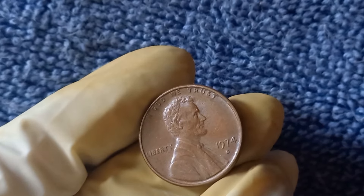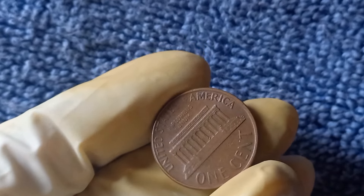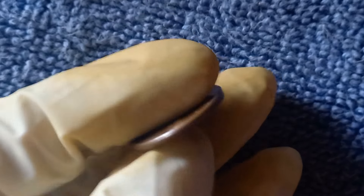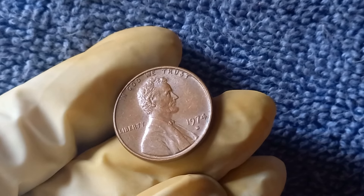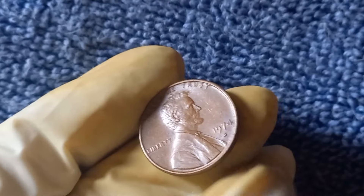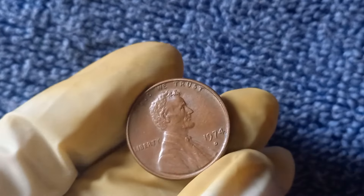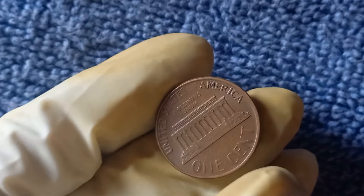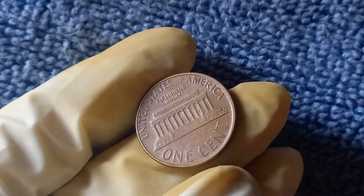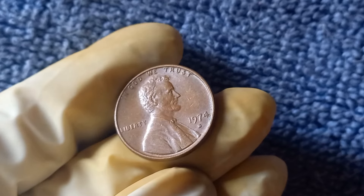So how do you know if you've got one of these rare and valuable 1974 D pennies? First, look for the D mint mark just under the year 1974 on the front of the coin — this indicates it was minted in Denver. Next, check for any unusual features like a different color or weight, which could signal it's made of aluminum. If you're unsure about the value or composition of your penny, consider getting it professionally graded by a coin grading service like PCGS or NGC. These experts can verify if your coin is the real deal and give it an official grade. Authenticity is key — there are always counterfeits floating around in the market, and if you're looking to sell your 1974 D penny for top dollar, buyers are going to want proof that it's genuine. Having your penny authenticated by a certified grading service can make all the difference when you're looking to cash in on this rare treasure.